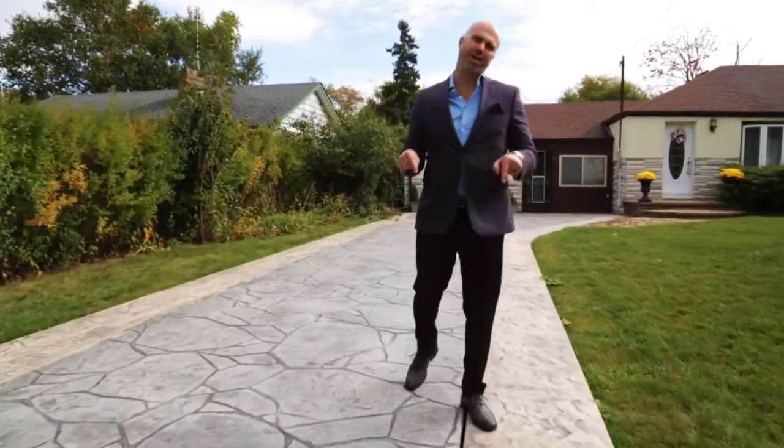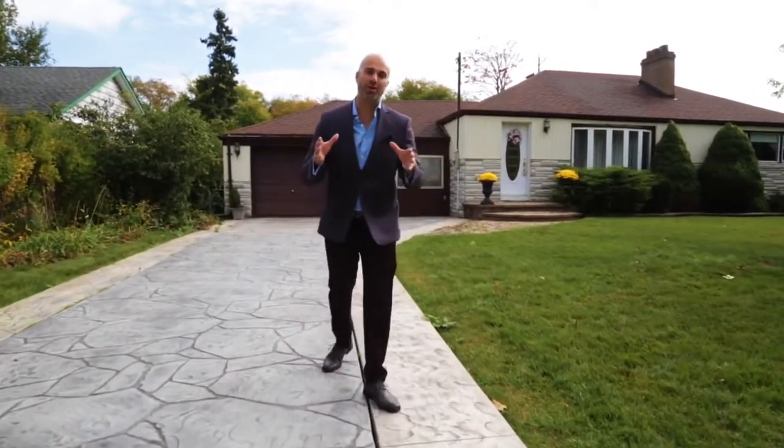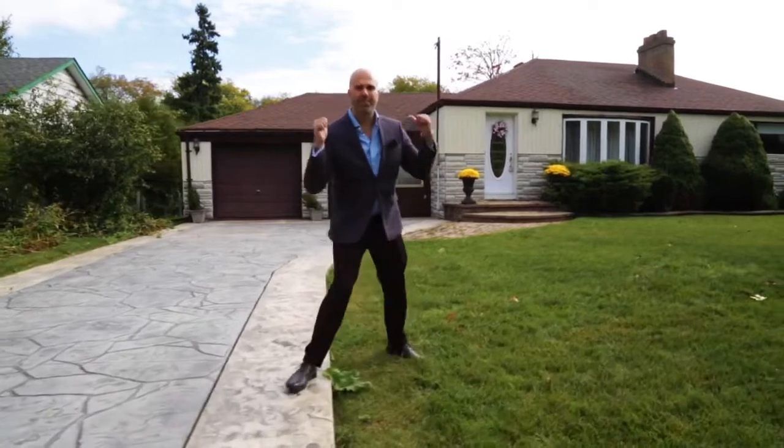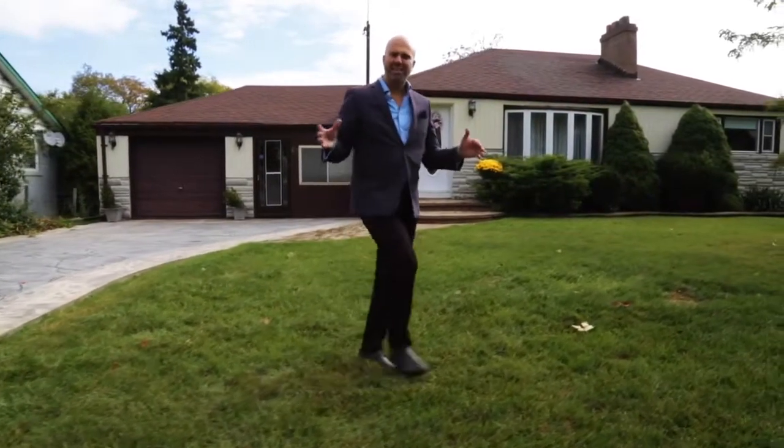This home is situated on a massive 78 by 201 foot lot, and the best part is it backs onto green space. You will never have any neighbors behind you — that's unheard of nowadays. Let's go take a look.